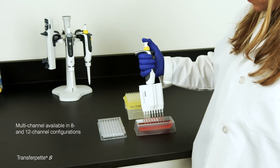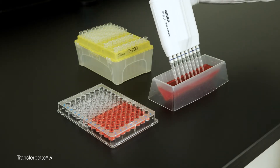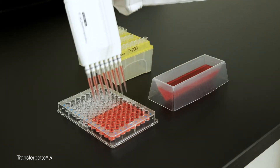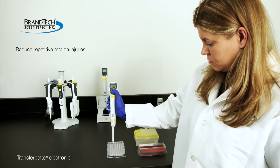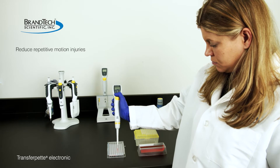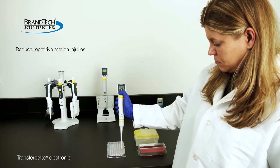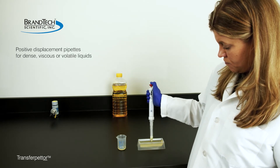For work with microplates, specialized multi-channel air displacement pipettes are available. These are used for moving identical volumes of liquids simultaneously into rows or columns of a microplate. Motorized versions of these single and multi-channel pipettes are also available to help reduce the strain and potential repetitive motion disorder that can arise from excessive pipetting.